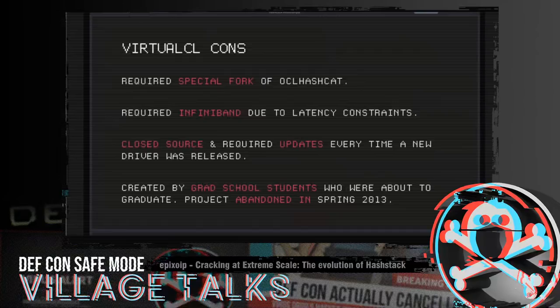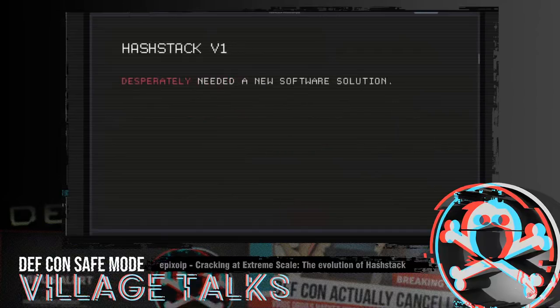So we were left high and dry without a software solution and desperately needed something. That's when we conceived the idea of Hashtag. Initially we thought about making our own VirtualCL clone, since Hebrew University wasn't going to give us the source code. We said 'fuck it, we'll start our own VirtualCL with hookers and blackjack.'